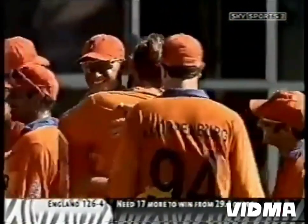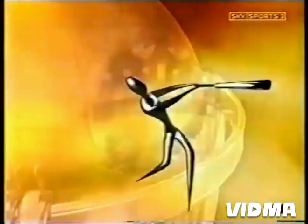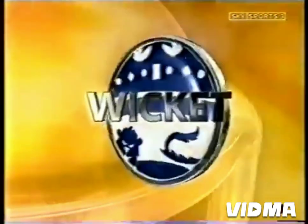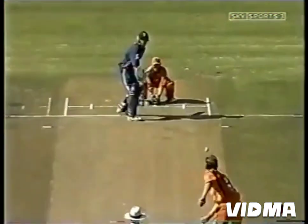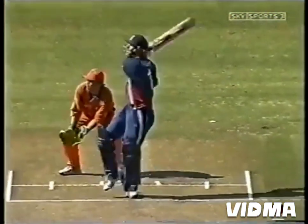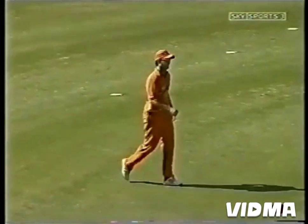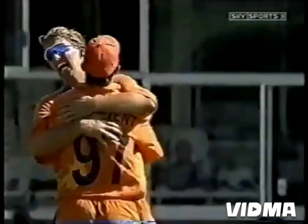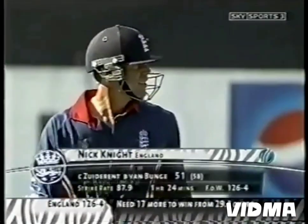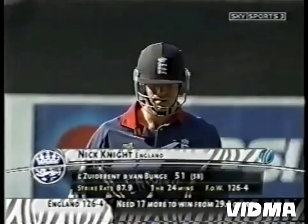Nick Knight cannot believe it. And what were we talking about — long-hops and full tosses? Well, there you go. I guess that's one of the advantages that a wrist spinner has — you can make the ball bounce maybe a little bit more, so even if you bowl a really bad ball, a bit of spin, a bit of bounce, and suddenly the worst ball in the world has got you a wicket. Celebrations — why not? Thought he was going to go for another boundary; instead, Nick Knight's gone for 51. The score is 126 for four.